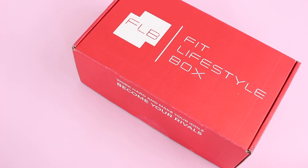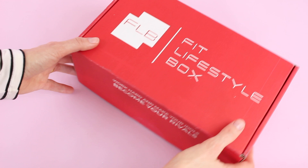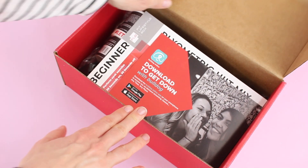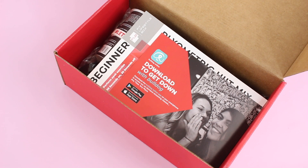Here is what they say you are going to get inside. At minimum you will always receive one full-size product, and this can be a t-shirt, tank top, shaker bottle, etc. Two to three snacks, three to five samples, a 30-day challenge workout, and a discount. That's all the stuff that you're going to find inside — we're just going to have a peek and see what we got.